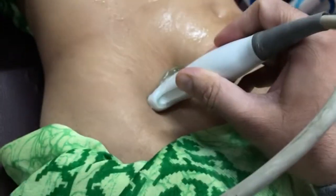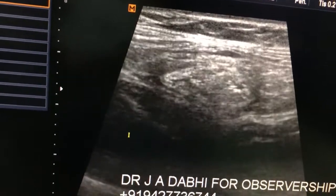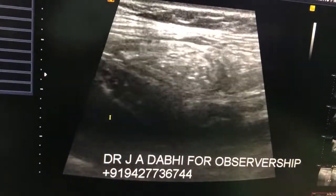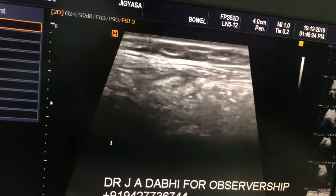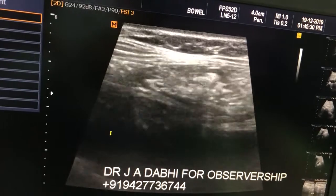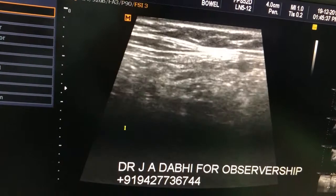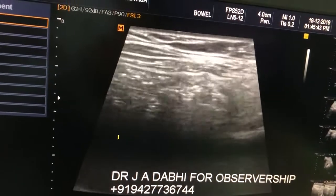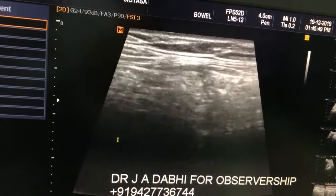This is the cecum. Whenever the cecum is inflamed or edematous, it is seen very clearly on ultrasound. The GI tract is a little bit difficult to observe for positive findings, but if we keep observing we can appreciate the difference.